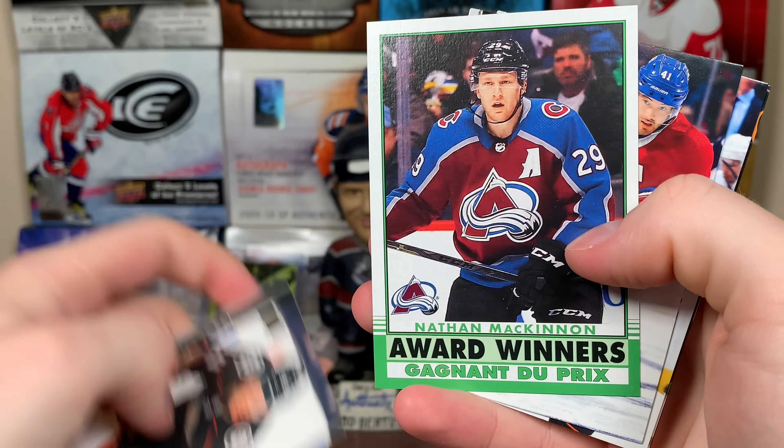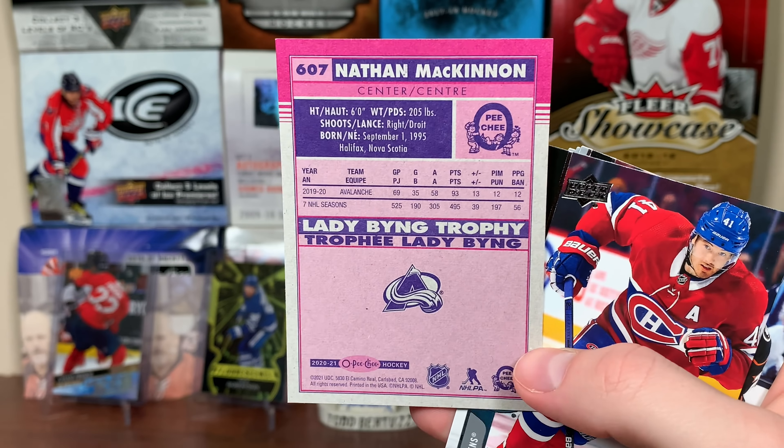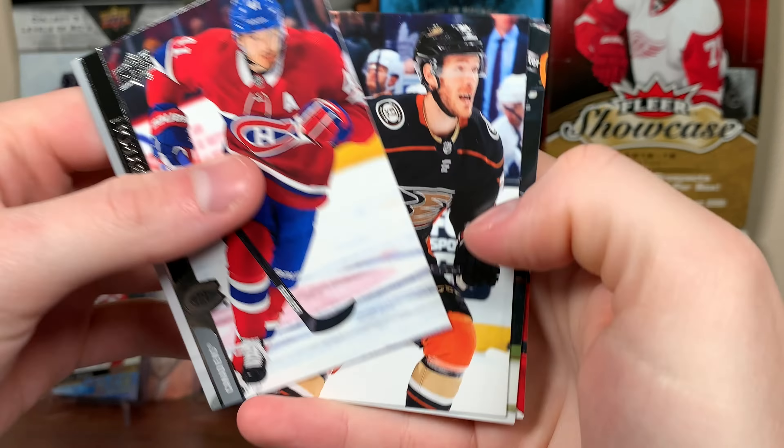Two more packs here. This is the second to last pack. Nathan MacKinnon, Award Winner, Lady Byng. Eventually he's going to get that Hart — it's not going to be this year, McDavid's going to get it this year, but he was a finalist twice. He's going to get it eventually. There's MacKinnon.